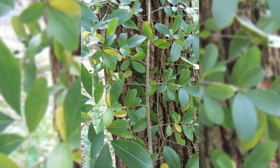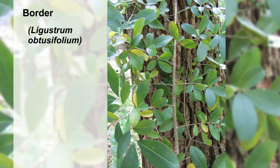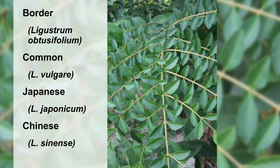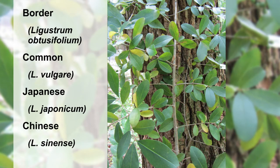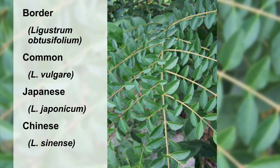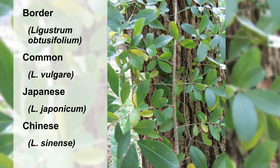What we identify as Privet across Pennsylvania and other mid-Atlantic states involves a number of different species, including border, common, Japanese, and Chinese Privet, all belonging to the Oleaceae or olive family. It can be difficult to differentiate between species, but species identification isn't usually necessary since they function similarly in an ecosystem and require the same control methods.